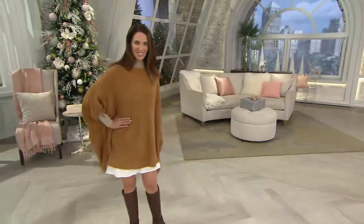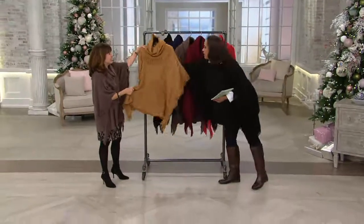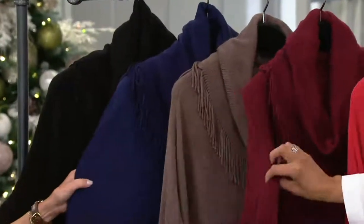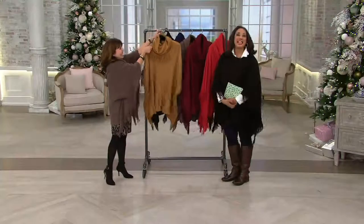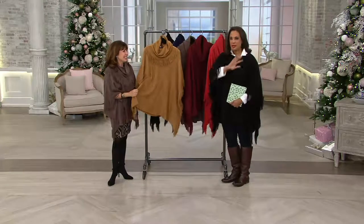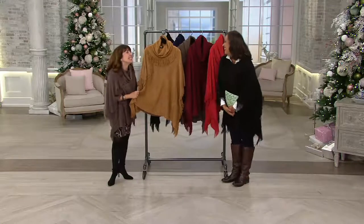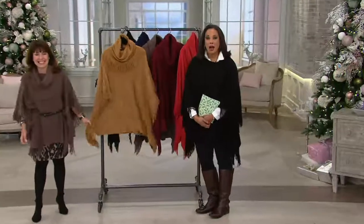The item number is 267185. Your colors: chestnut, black, navy, truffle, and wine - pay no attention to paprika because it flew out the door. Missy is extra small through extra large, plus is 1X through 3X - it's that simple. Stay cozy! Thank you, Leah - see you Saturday. I'll look forward to it and I hope you'll join me Saturday as well.